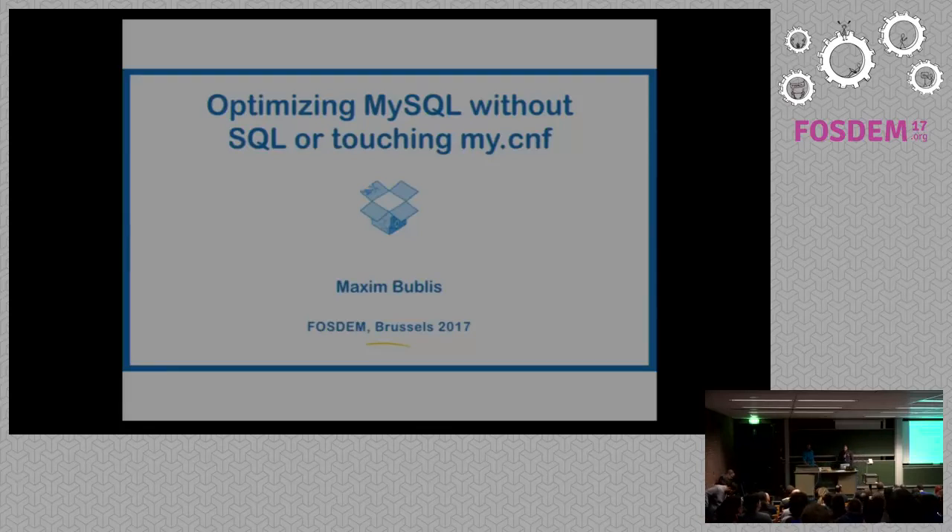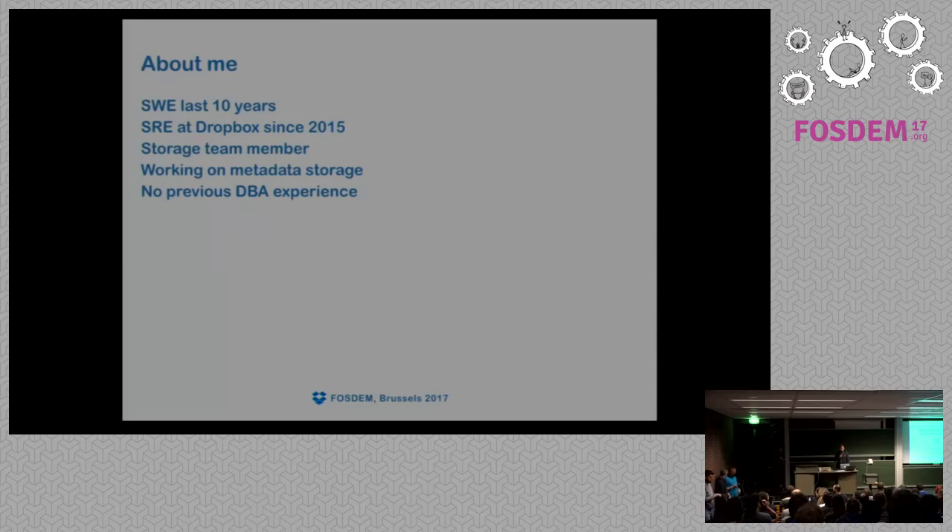My first talk today is 'Optimizing MySQL Without Touching my.cnf', and there is a reason why I call it that. A bit of information about me: I'm an SWE for the last 10 years, and I joined Dropbox as SRE in 2015. Despite working as a member of the storage team touching MySQL a lot, I had no DBA experience previously, so I had no idea how to optimize MySQL or modify MySQL configuration.